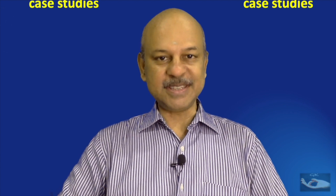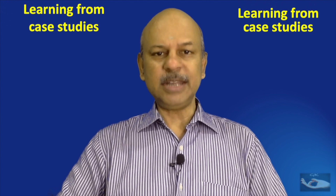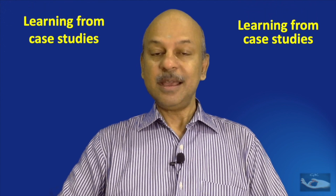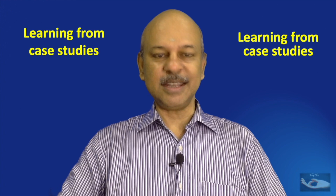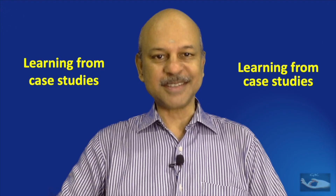Every single patient we see who has a problem on his or her hand will teach us something. Let us see what today's case study is going to teach us in this series on learning from case studies.